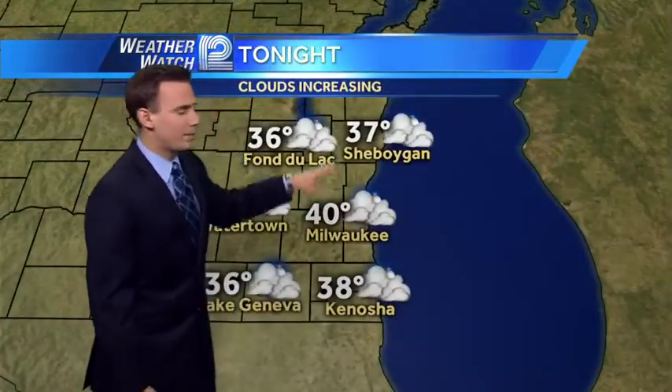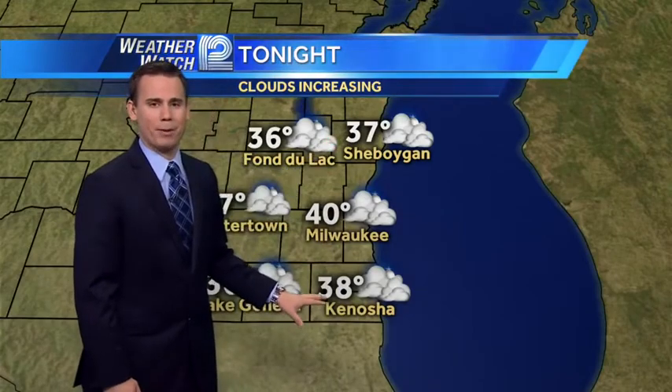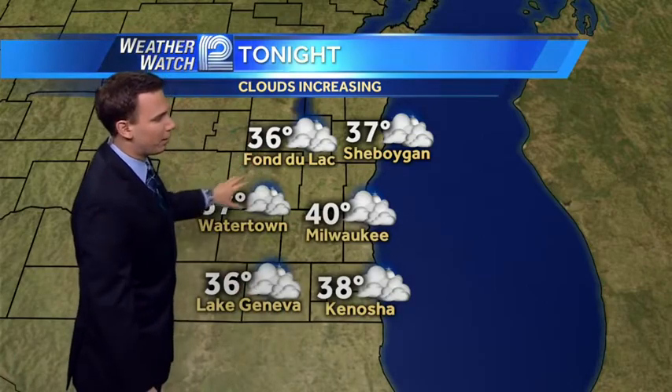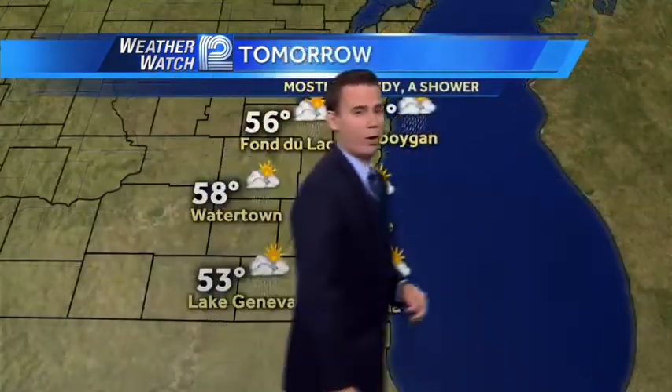Tonight, clouds will be increasing, which will put a cap on our temperature drop. 37 degrees in Sheboygan, 40 in Milwaukee, 38 in Kenosha. Middle 30s from Fond du Lac through Watertown and Lake Geneva. Most spots staying above the freezing mark.